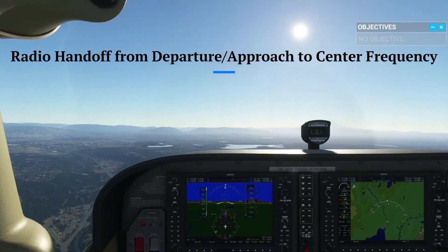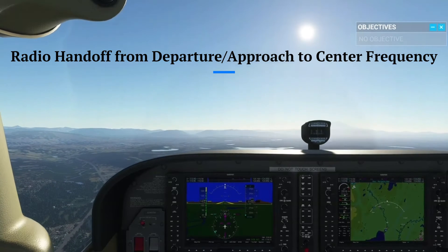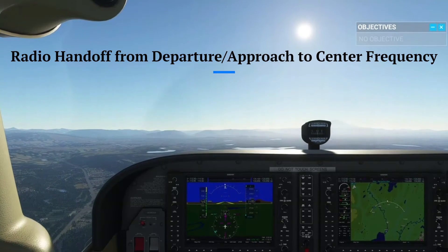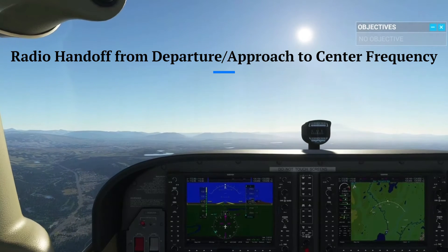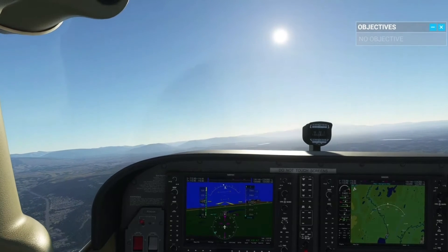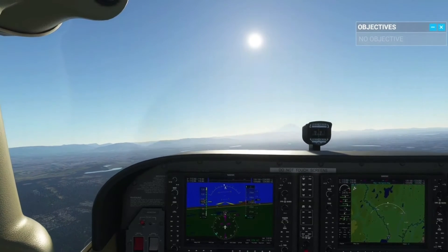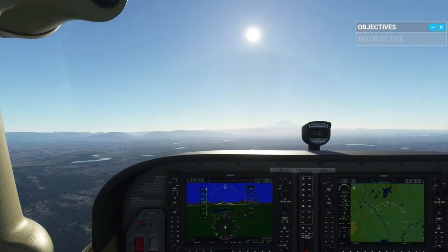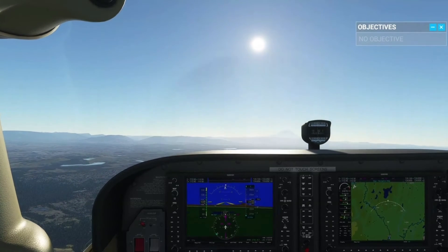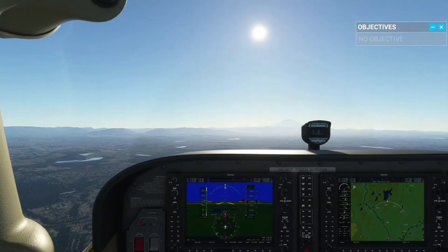If we were being handed off from a departure to a center frequency, the radio communications would sound like this. Cessna 85090, Seattle Approach, contact Seattle Center on 122.8. Seattle Center 122.8, Cessna 85090. We would then call up the center frequency with our call sign and altitude: Seattle Center, Cessna 85090, climbing through 2,200 for 2,500. Cessna 85090, Seattle Center, altimeter 3008. Altimeter 3008, Cessna 85090.